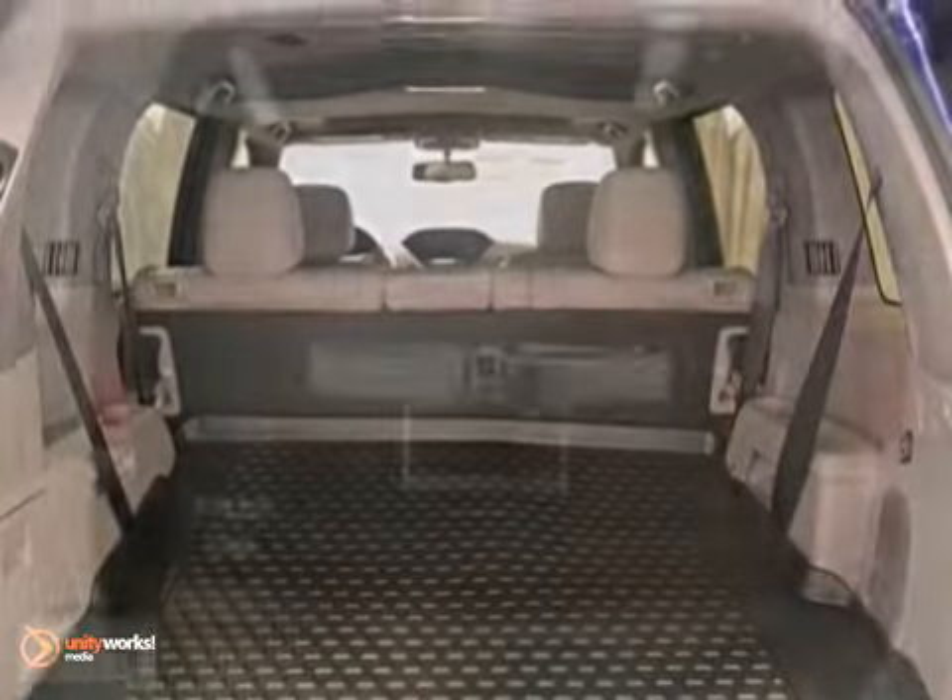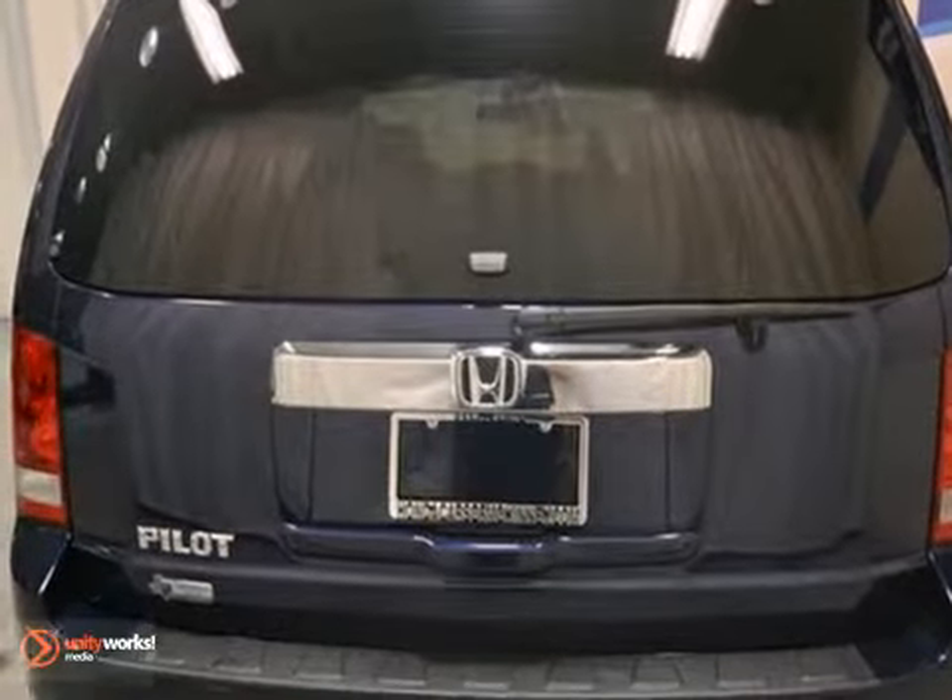Plus, it's equipped with leather seats and brake assist. Bring your family over for a test drive today.